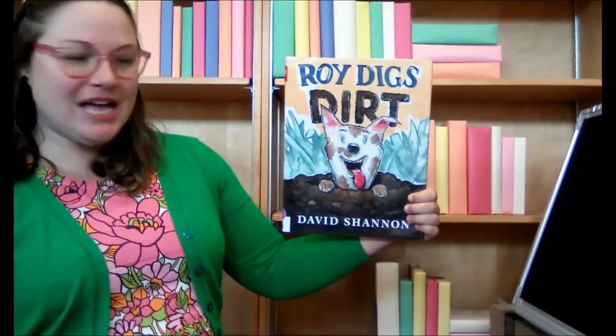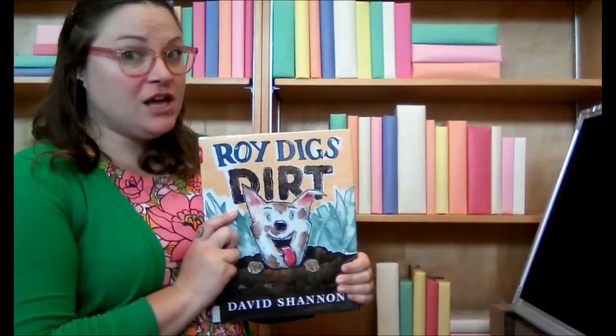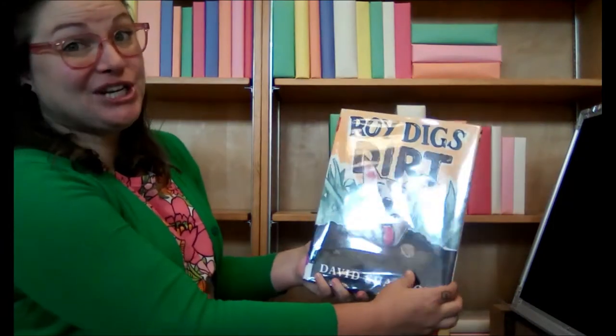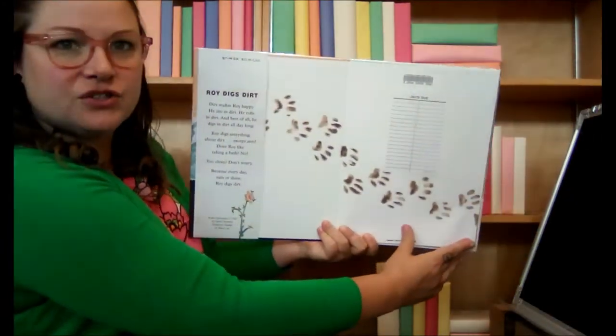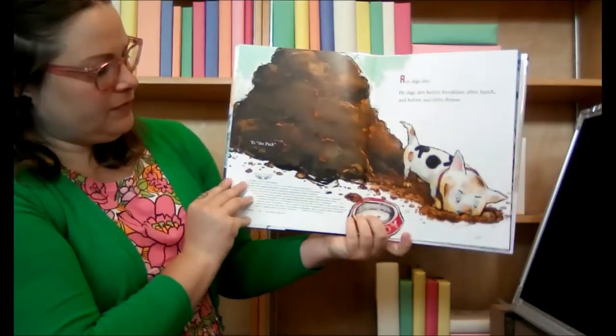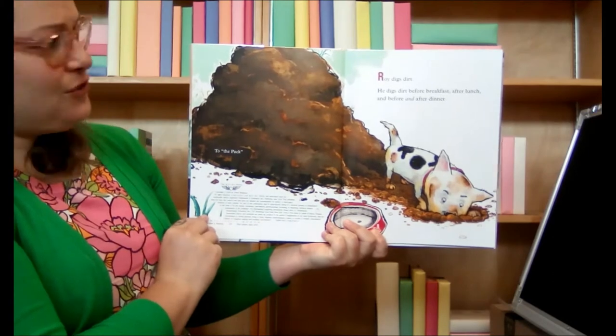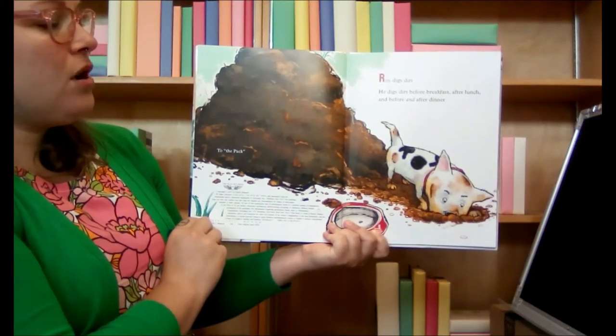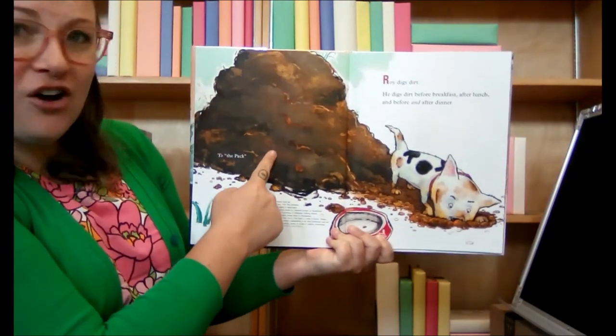All right, we have another book to read. And this book is about a dog. It's called Roy Digs Dirt by David Shannon. Do you guys have a dog at home? Does your dog like to dig? I have a dog that likes to dig — he's pretty good at it. Roy Digs Dirt. All right, Roy digs dirt.